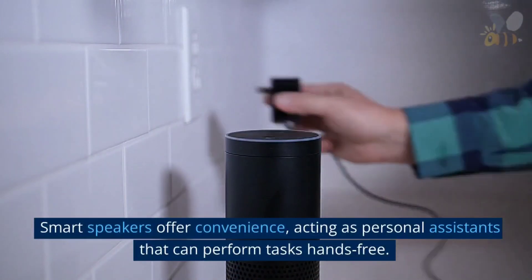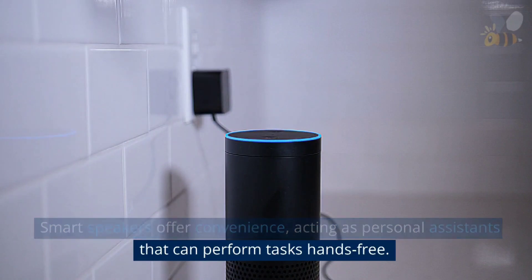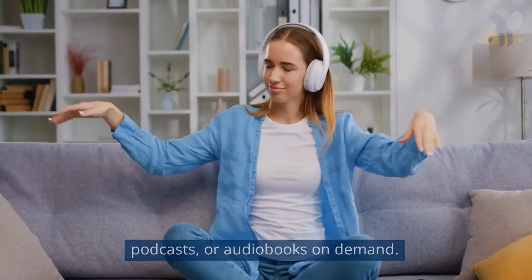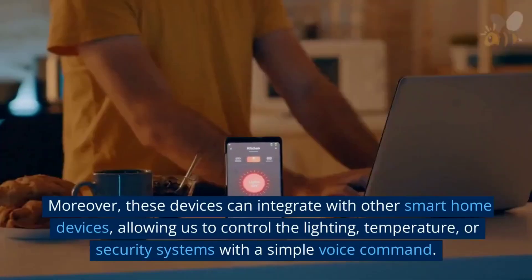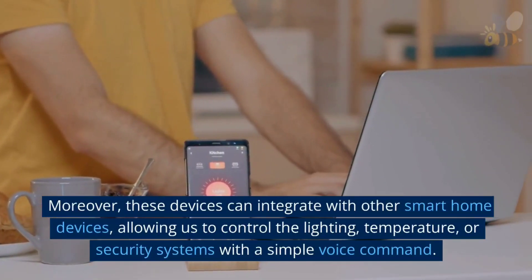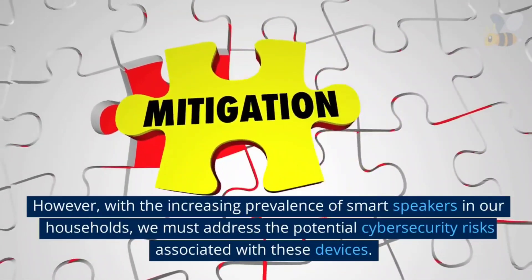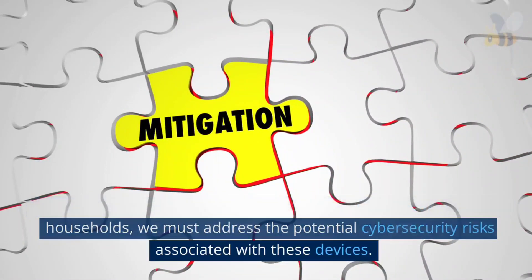Smart speakers offer convenience, acting as personal assistants that can perform tasks hands-free. They enhance our entertainment experience by playing music, podcasts, or audiobooks on demand. Moreover, these devices can integrate with other smart home devices, allowing us to control the lighting, temperature, or security systems with a simple voice command. However, with the increasing prevalence of smart speakers in our households, we must address the potential cyber security risks associated with these devices.